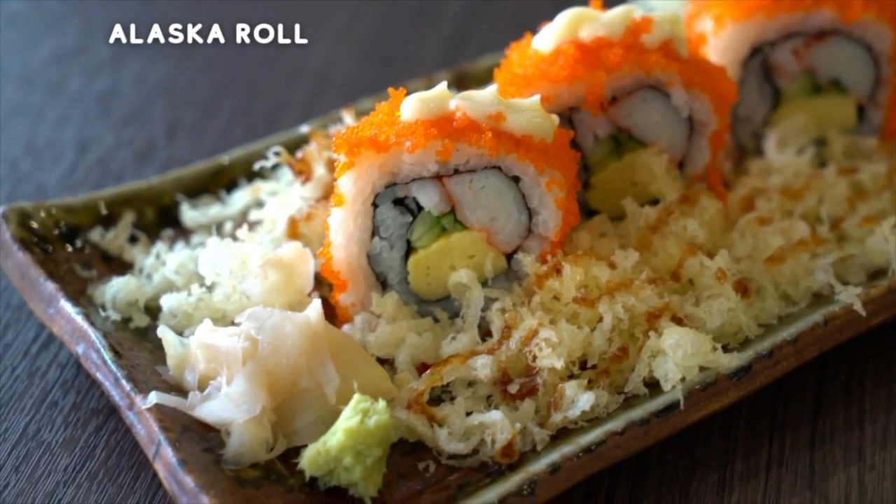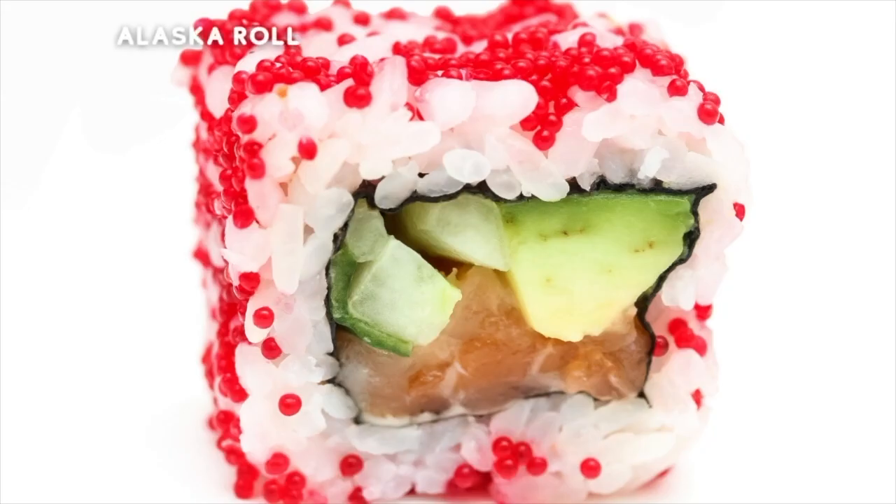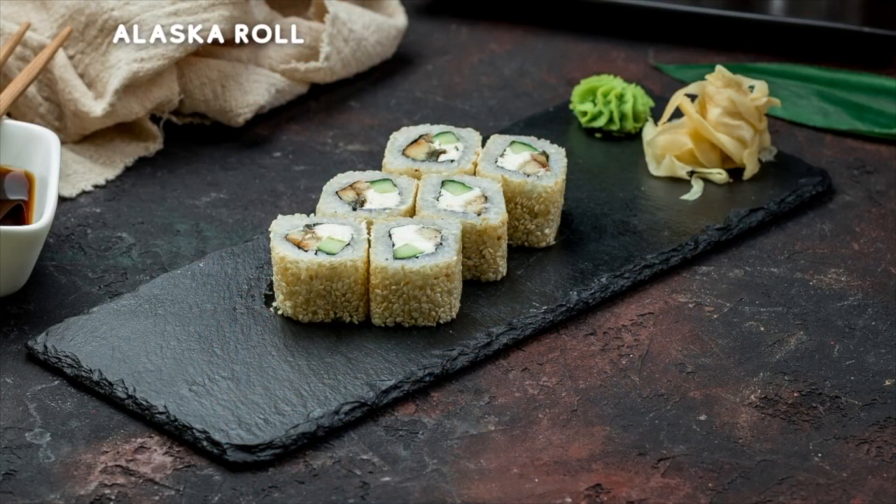8. [Roll name missing from transcript.] You can pair it with so many things — why not whack it on a sushi roll too? You can get asparagus in the sushi roll, but that is a personal choice, it's not for everyone. If you enjoy asparagus though, give it a try — you won't regret it, we promise.